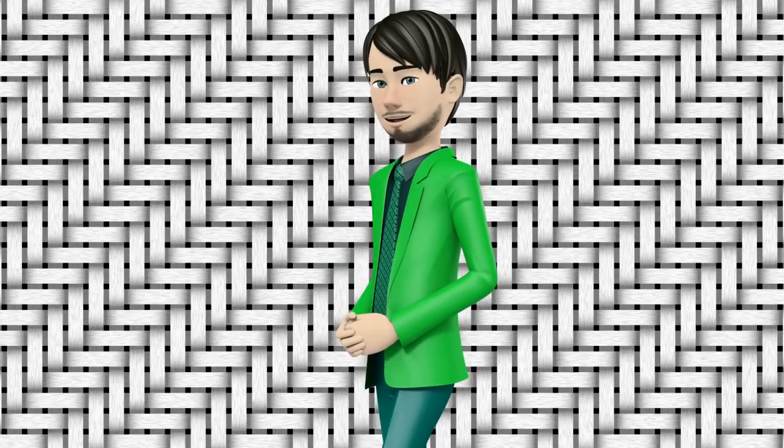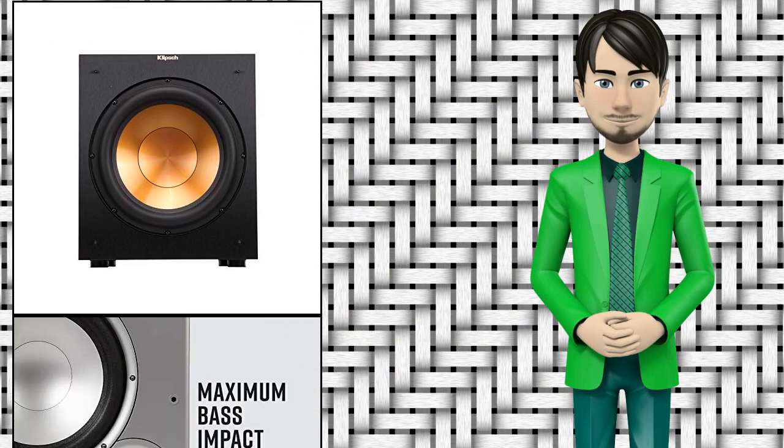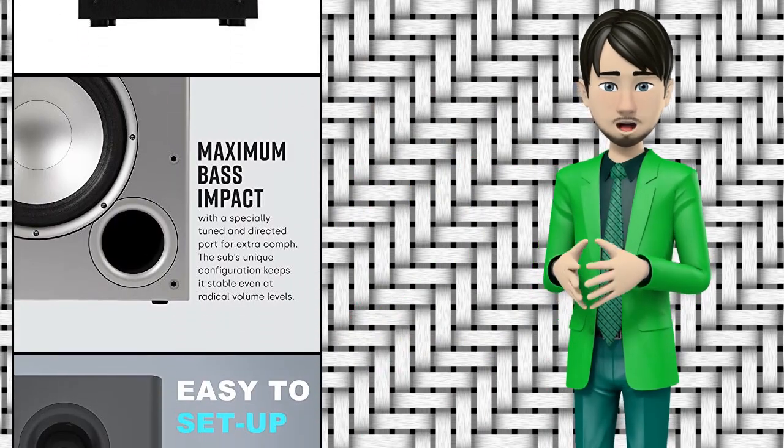Hi guys! In this video I will talk about amazing top 10 home audio subwoofers. I hope this video will help you to make the right decision.